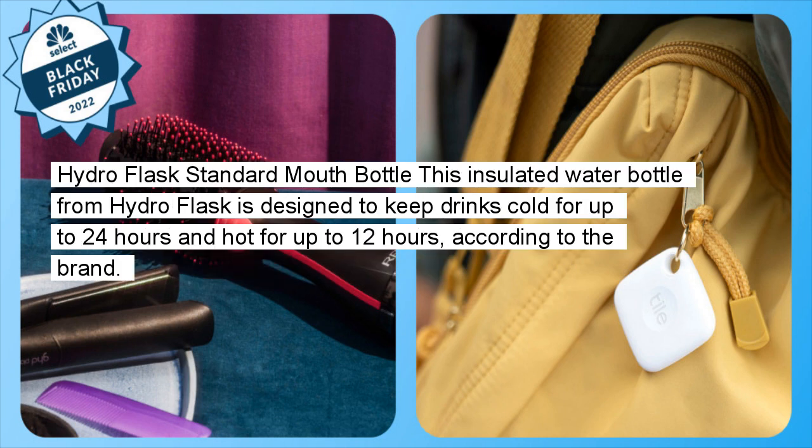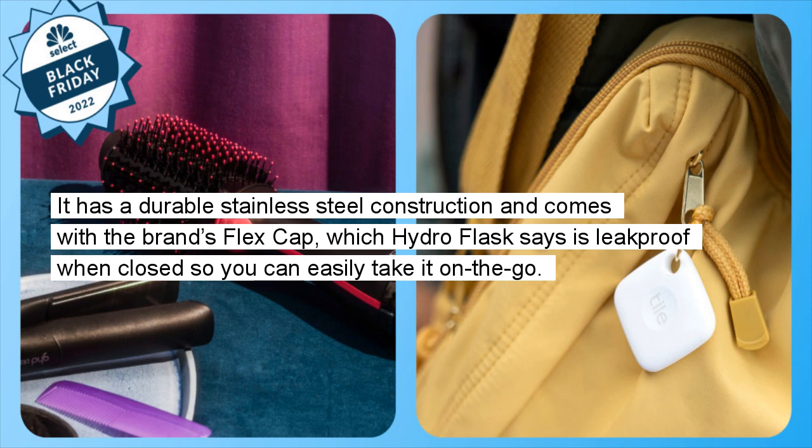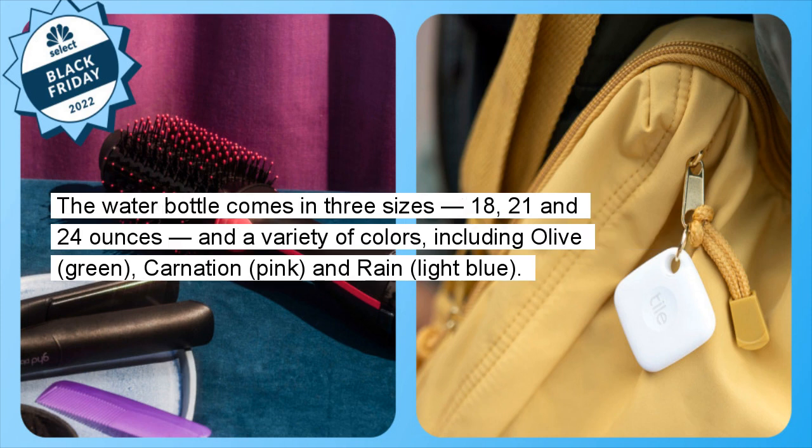Hydro Flask Standard Mouth Bottle: This insulated water bottle from Hydro Flask is designed to keep drinks cold for up to 24 hours and hot for up to 12 hours, according to the brand. It has a durable stainless steel construction and comes with the brand's Flex Cap, which Hydro Flask says is leak-proof when closed. The water bottle comes in three sizes — 18, 21, and 24 ounces — in a variety of colors, including olive green, carnation pink, and rain light blue.